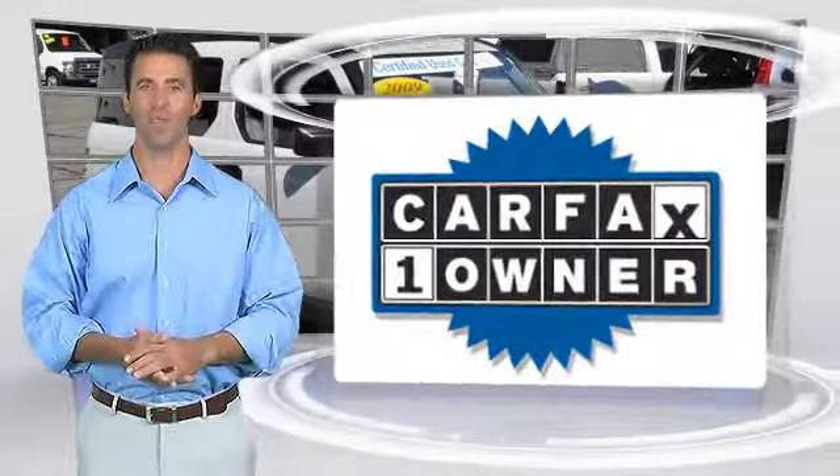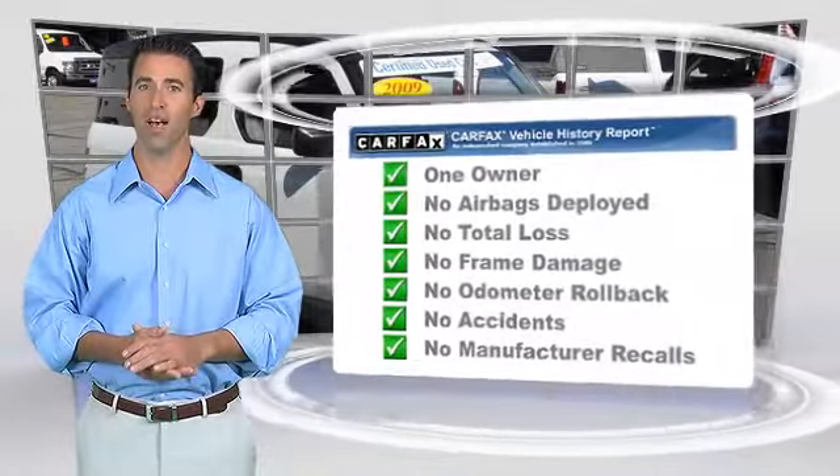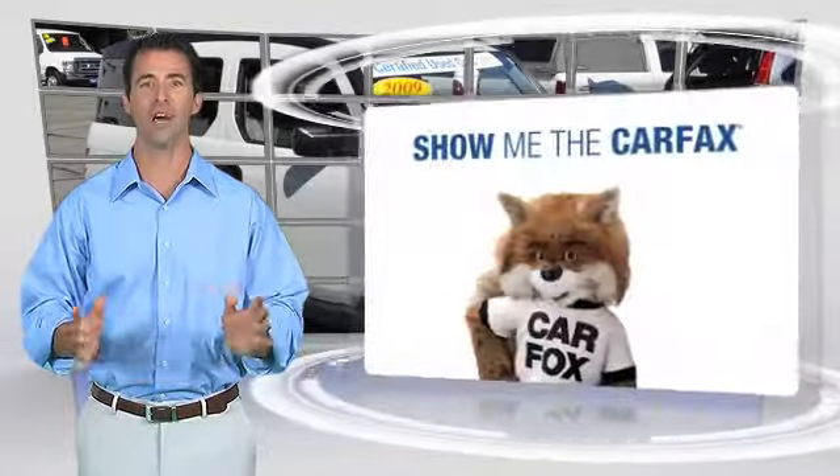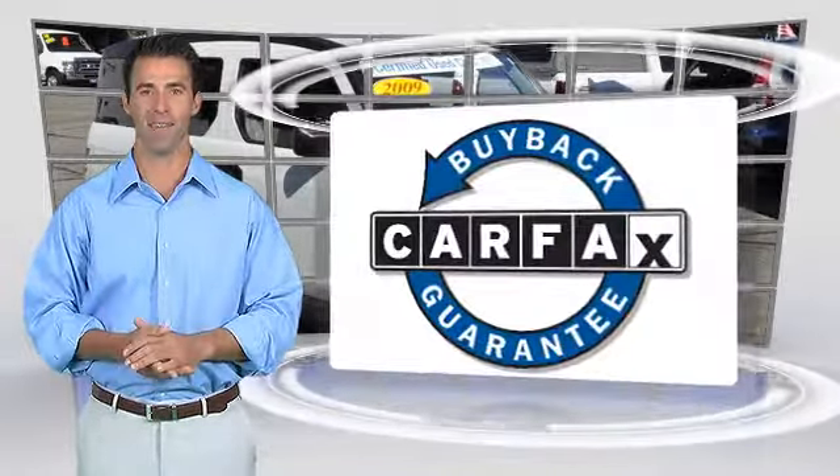This is a one-owner vehicle with a clean Carfax Vehicle History Report. Be sure to find a complimentary copy of this report online or contact the dealership. This vehicle qualifies for the Carfax Buy Back Guarantee.